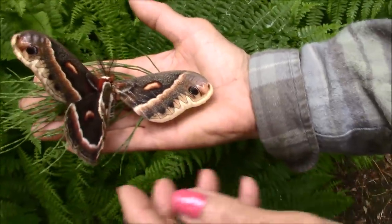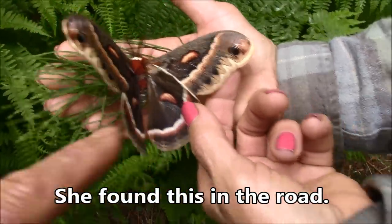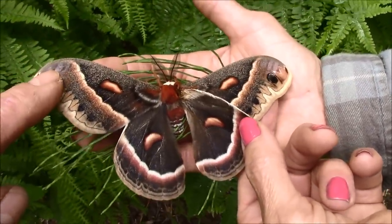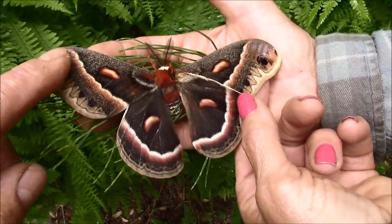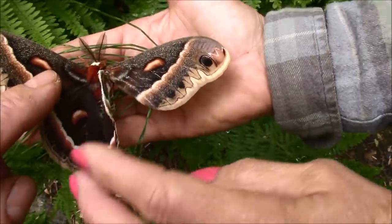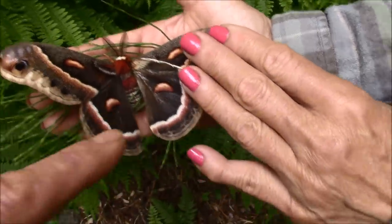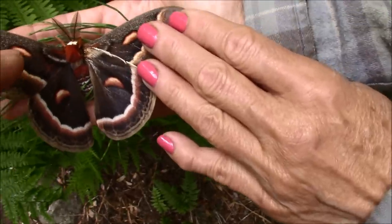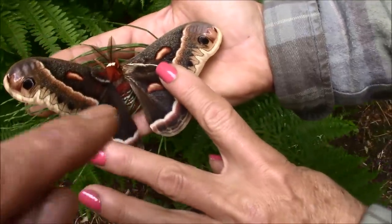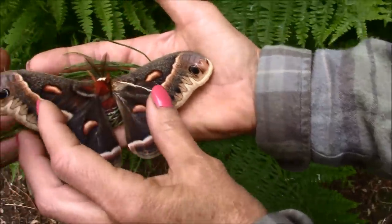Look at the size of that moth right there. It looks like it got buggered up a little bit, but beautiful, isn't it? I believe that's the Cecropia moth, if I'm pronouncing it right. At first I thought it was a polyphemus moth, which are similar — I used to see them when I was a kid — but these little specks here are different. A polyphemus moth, they're round and they look like eyes. These are more like half moons. But look at the size of that thing.